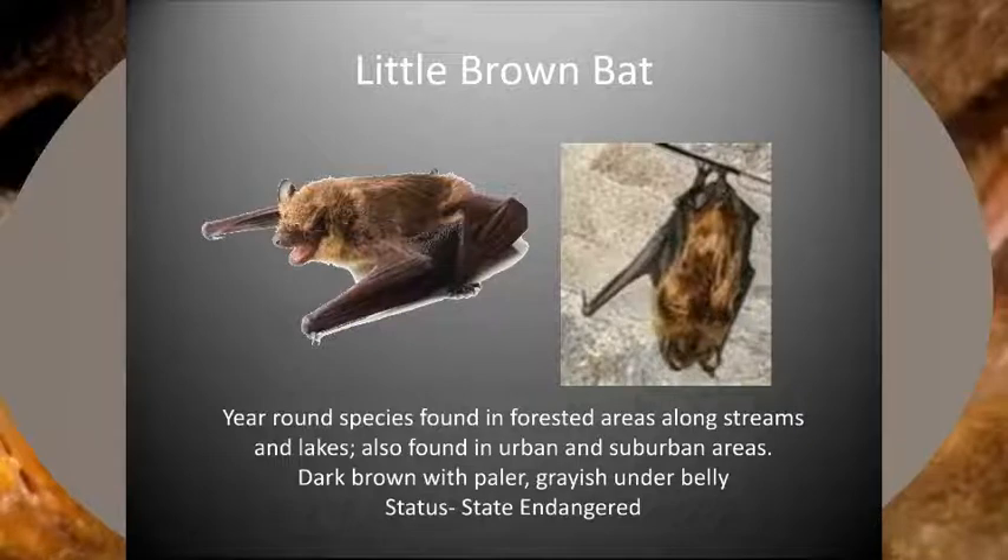This species also forms large maternity colonies that roost in trees, bat boxes, barns, and buildings during the summer. In the winter, they will find a hibernaculum to spend the cold winter months. Little brown bats used to be very common across our state, but sadly, due to habitat loss and pressures from white nose syndrome, a fungal disease affecting our bat species, little brown bats are now classified as state endangered.